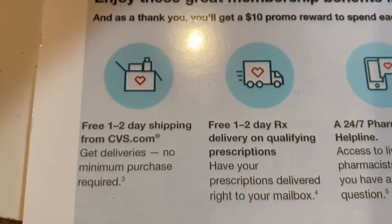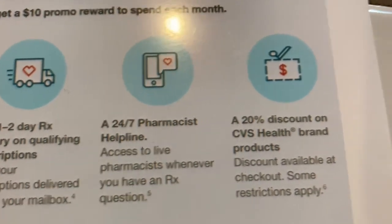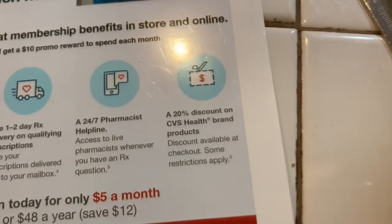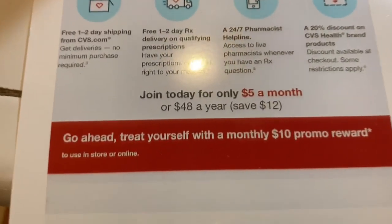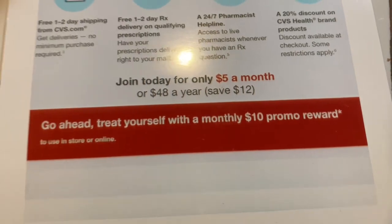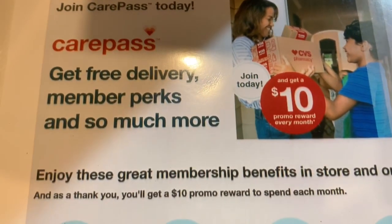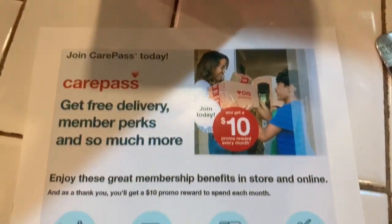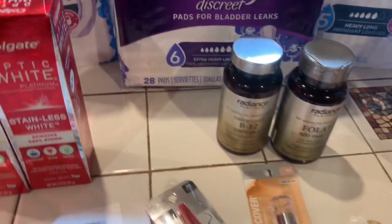The CarePass includes free one-to-two day shipping, free one or two day prescription delivery, a helpline for the pharmacist, and a 20% discount on CVS Health brand products. It sounds like something good to be a part of. I'm thinking about joining it to get the $10 in Extra Care bucks, even though I'll be paying $5 — let me know what you think, you may know something I don't. Love you much, bye bye!